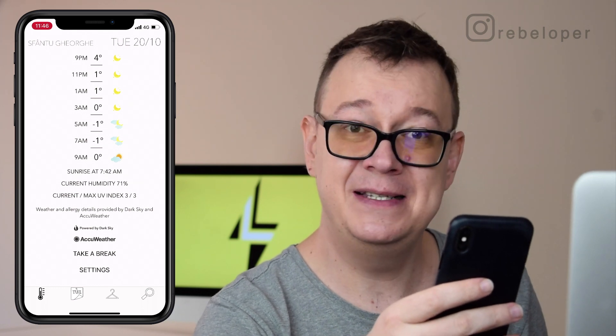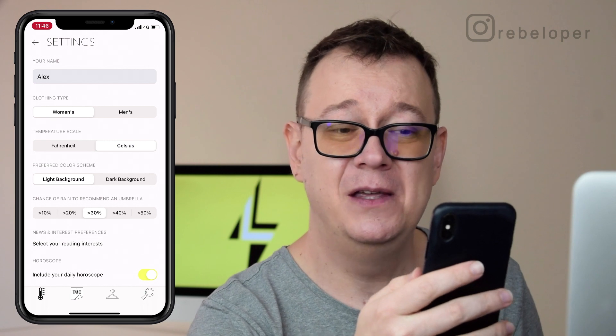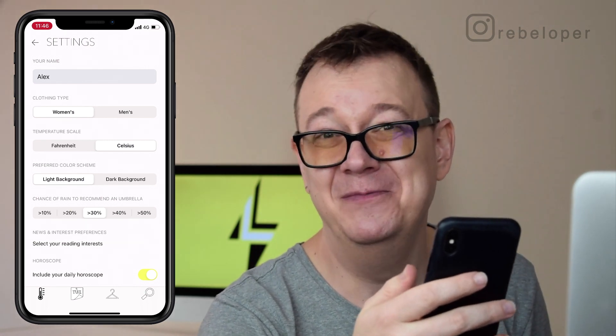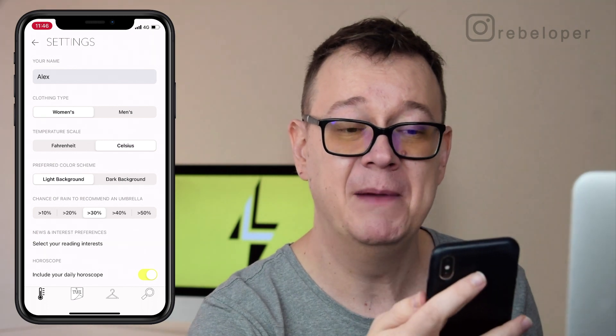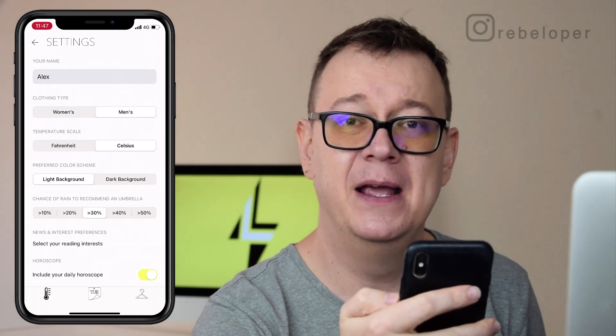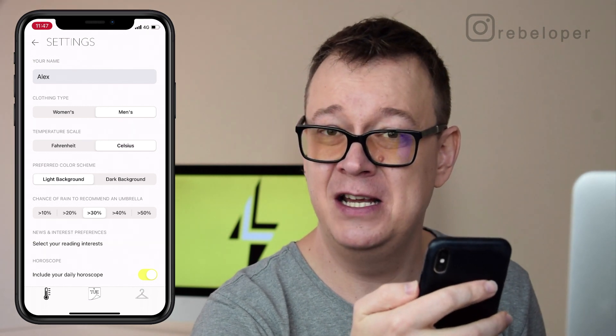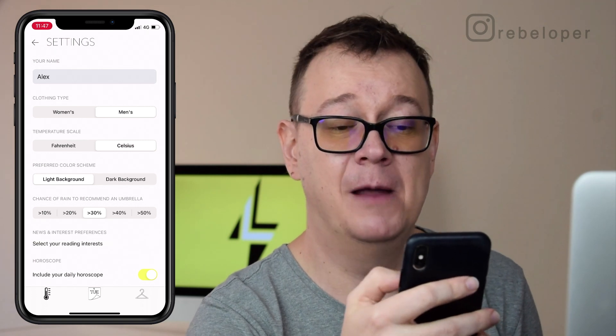Now if you just take a look at the settings, because that's the most powerful part of this app, you can see that I can set my name. The real power here comes from the clothing type. I have it set to women — let's change this to men, and as you can see it automatically changes the tab bar so we can have the relevant tabs available.